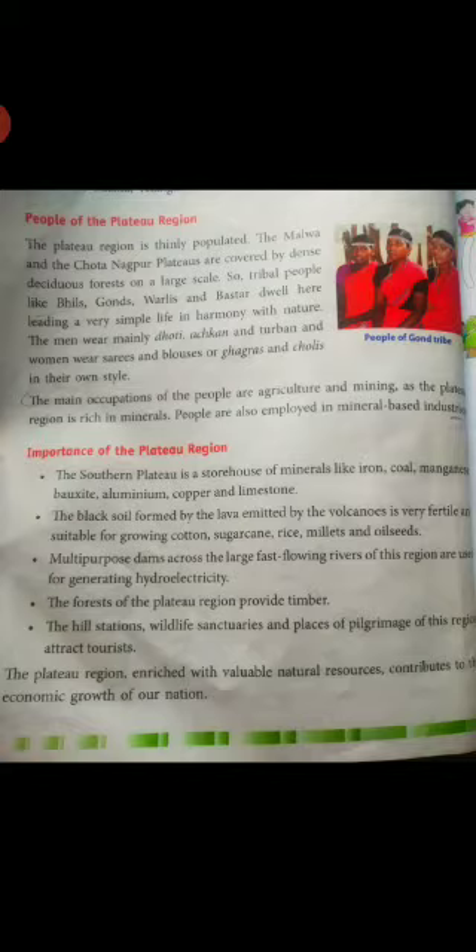The main occupations of the people are agriculture and mining, because the region is rich in minerals. Mining activity is the most important. People are also employed in mineral-based industries.